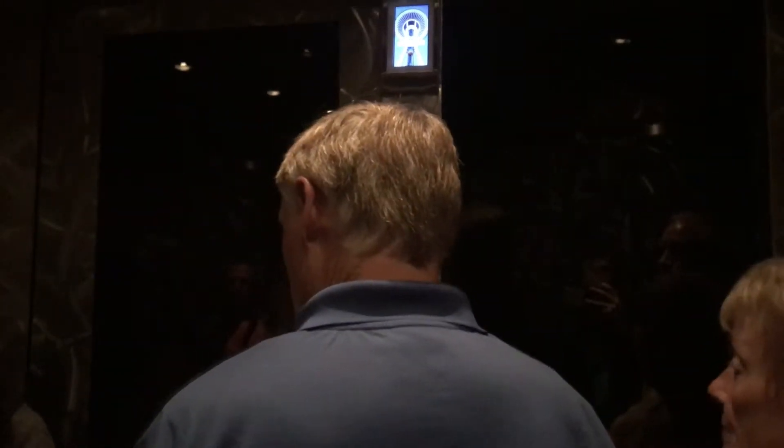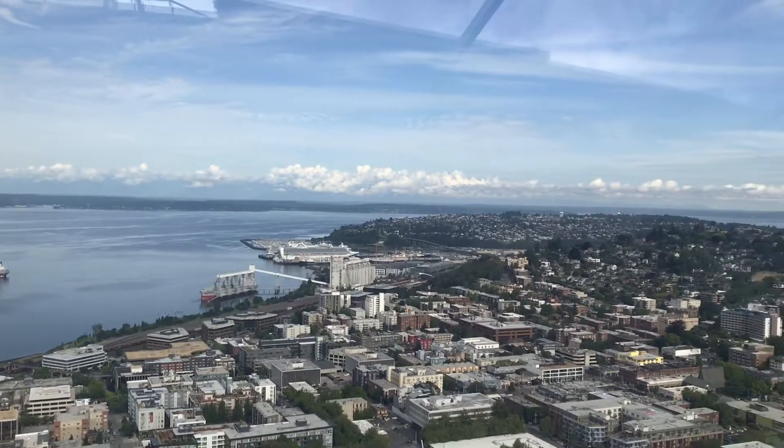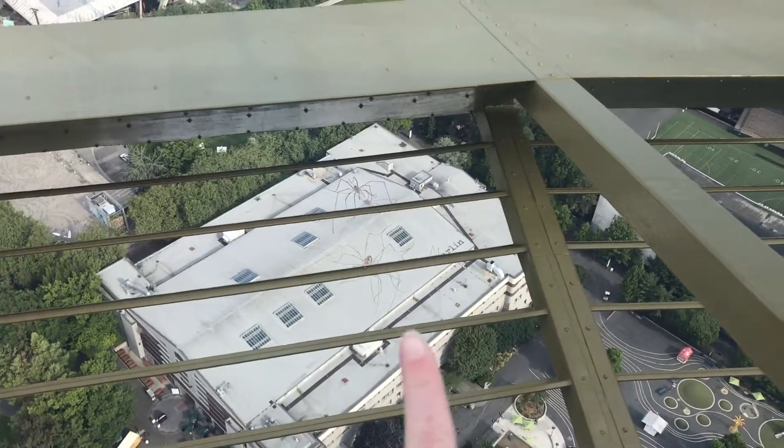Here we are at the top. We have a cafe and wine bar up here. Up here is incredible — it's really pretty. You can see giant spiders on top of that building.